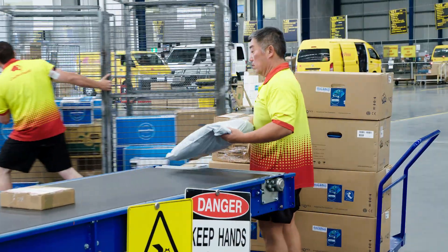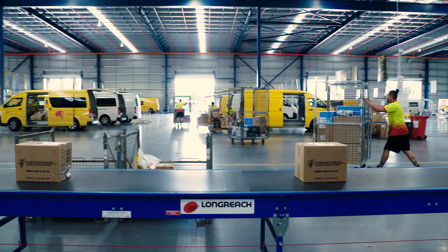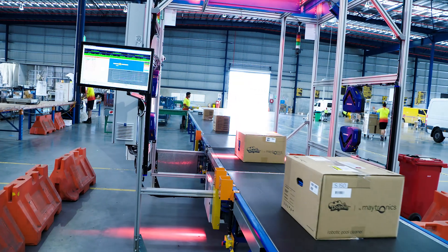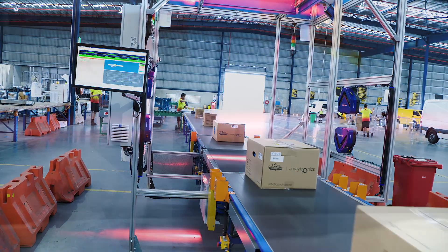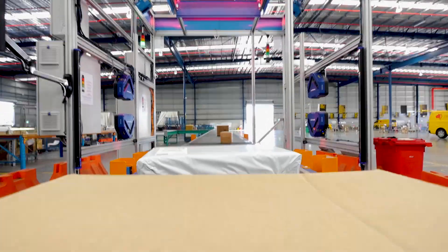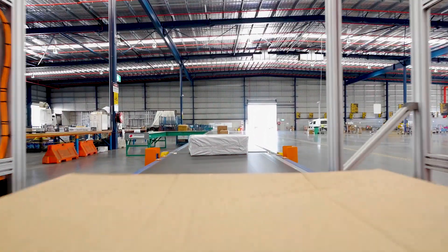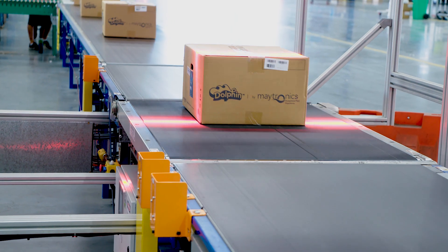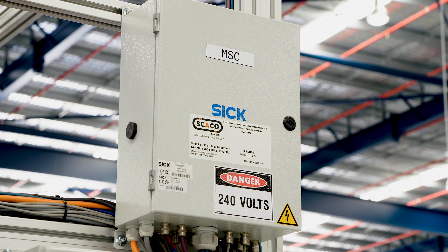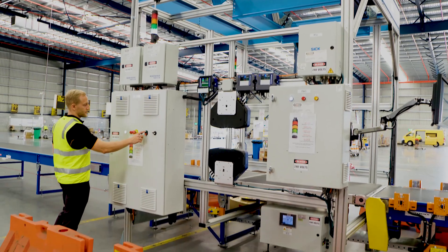Harmony data capture and control software is the system intelligence behind every Diverseco in-motion dimension, weigh, scan, and sortation solution. With the continued growth in parcel and freight volumes driven by global e-commerce and the rise of real-time customer expectations, dimension weigh scan — or DWS — systems that provide parcel measurement and track-and-trace data are essential for sophisticated logistics providers. Critically important too is the need to work with an experienced systems integrator to ensure your DWS system measures up to expectations.